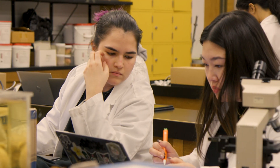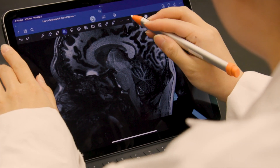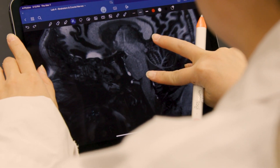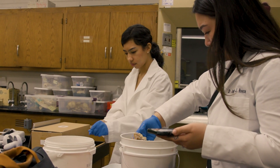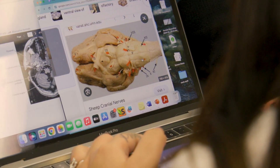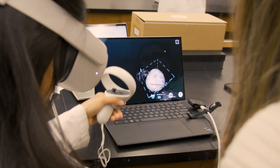We mostly have students that aim to go to medical school or nursing programs and the medical field. I also get some students interested in neuroscience. In the previous years when I was teaching this class without the VR environment, students were not really that much into digging into the structures and learning.